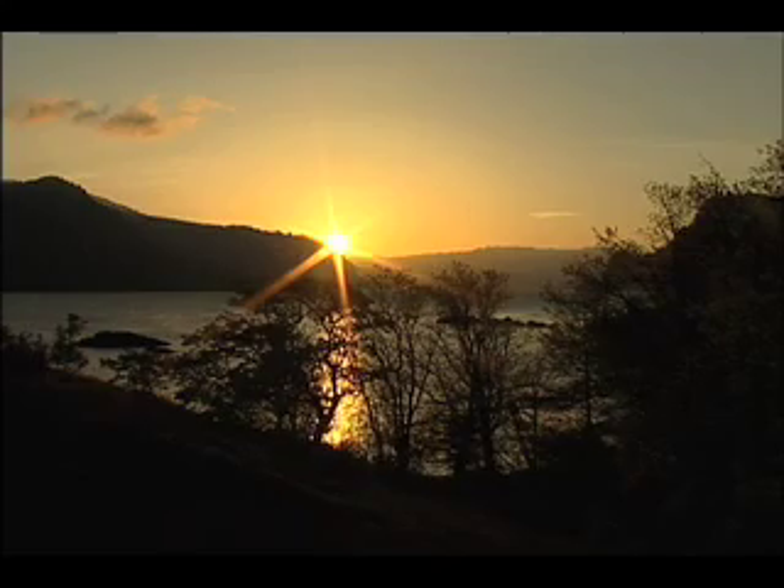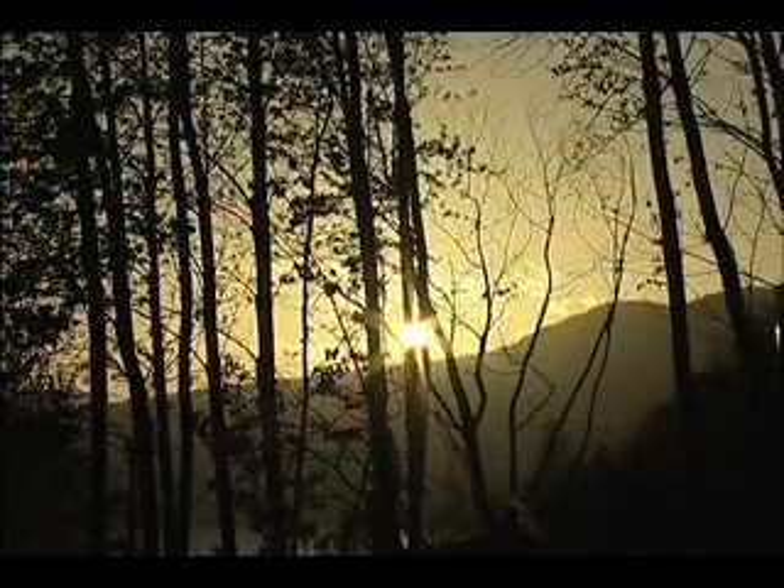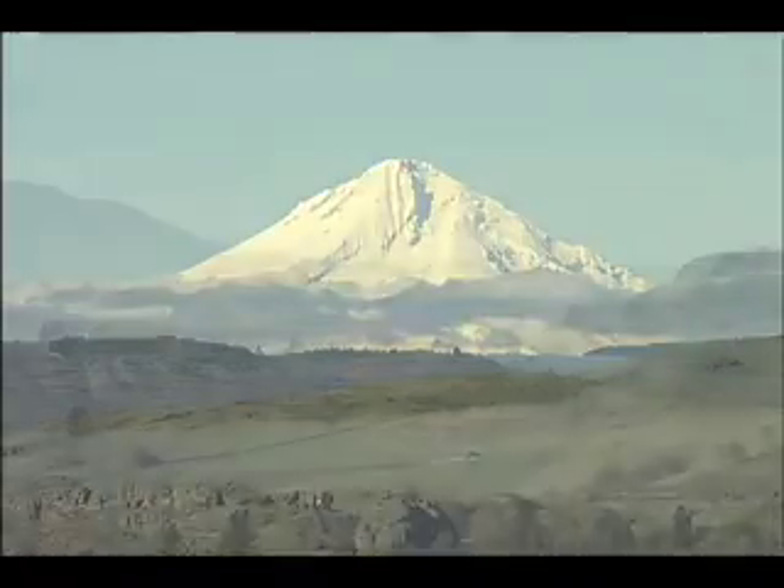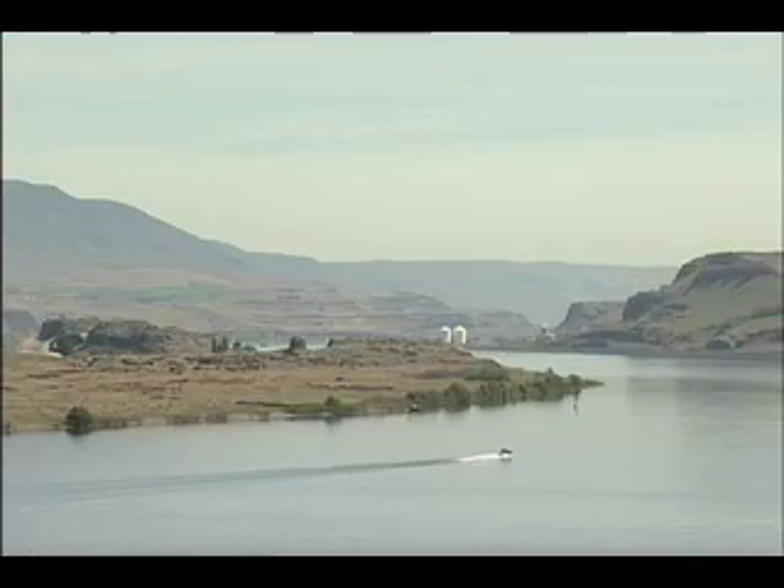The northwest corner of the United States is home to the most diverse climates and scenery in the country. Here one finds snow-capped mountains, dormant and active volcanoes, hot high-plain deserts and rich agricultural areas.